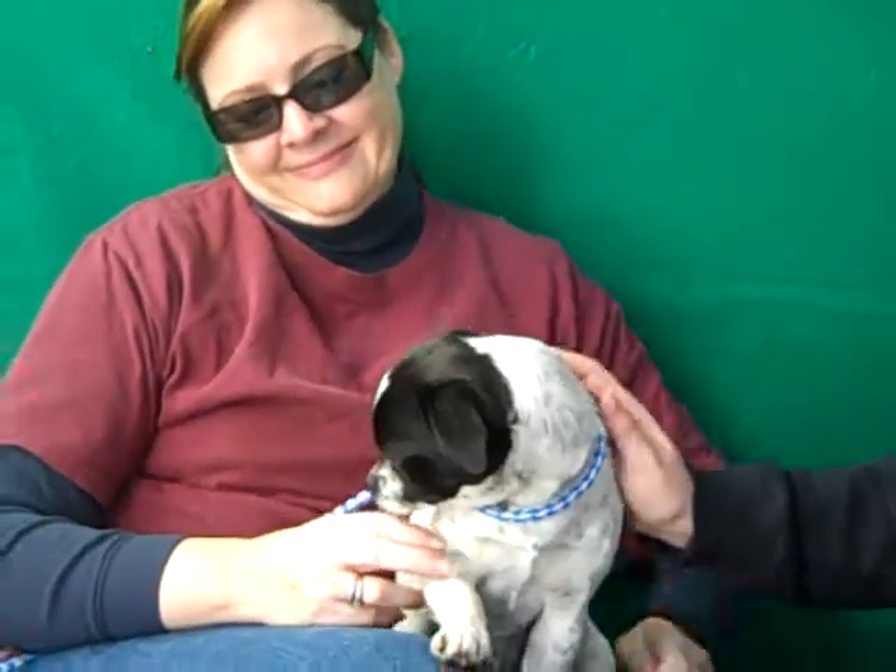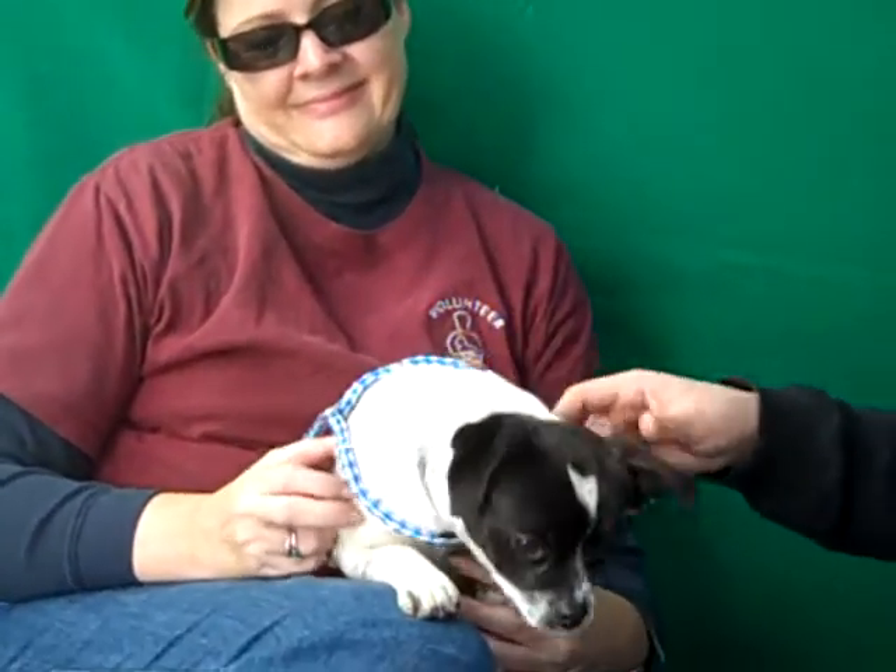This little girl was out on the streets of El Monte on February 6th, and we've been hanging out with Paisley this afternoon, and she is a treat to be around.